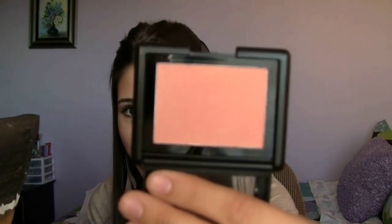Next is blush. This is my e.l.f. blush in the color Candid Coral and it's my favorite blush. I've started wearing blush a lot and I like wearing just a little bit of mascara, some foundation and blush, and I'm good to go with a nice pretty pink color.